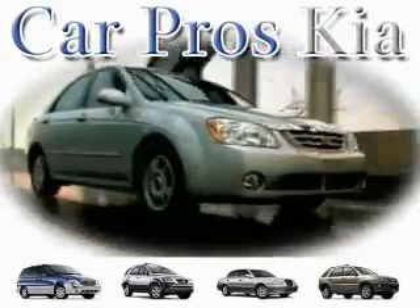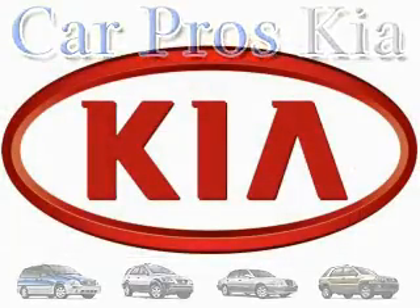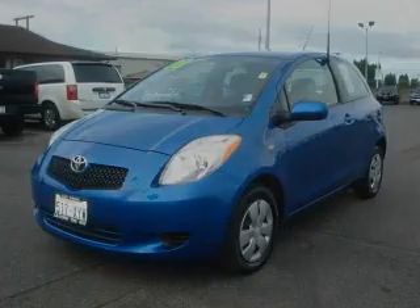Welcome to CarPro's Kia Used Cars. We are your number one used car source in Tacoma. This is a 2008 Toyota Yaris, a car that makes doing your part for the environment easy.